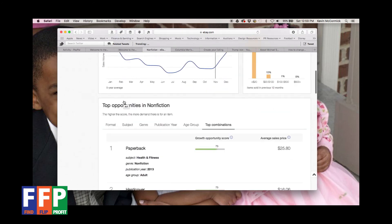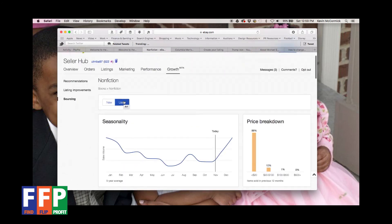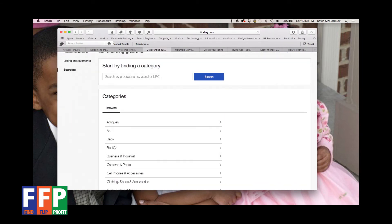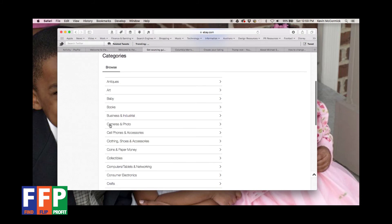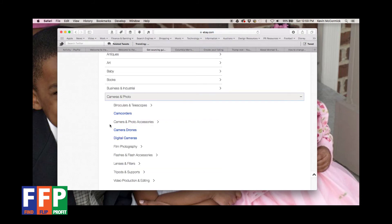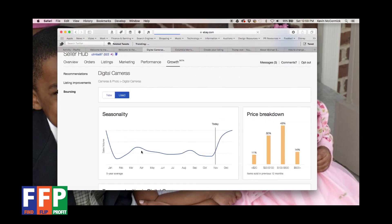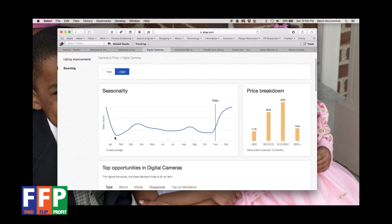You can go back to the beginning by clicking Sourcing again — it takes you back to the top of the search category. You could go into another category, like cameras. Going into digital cameras, the seasonality is a little more flat than expected — it dips more in January and February than in summer, but it definitely picks back up at the end of the year.